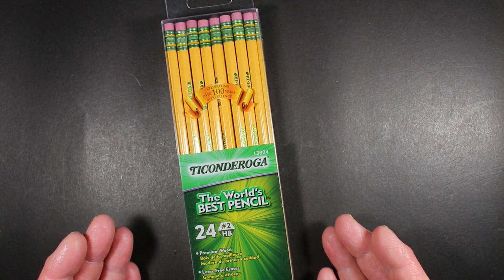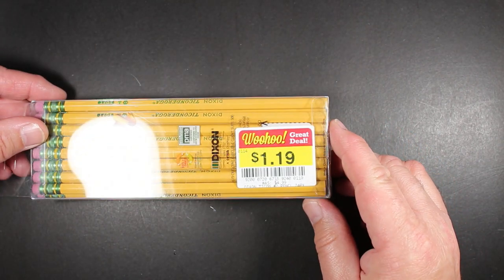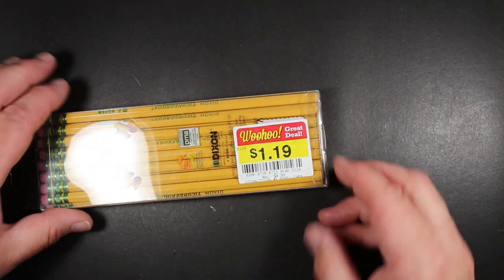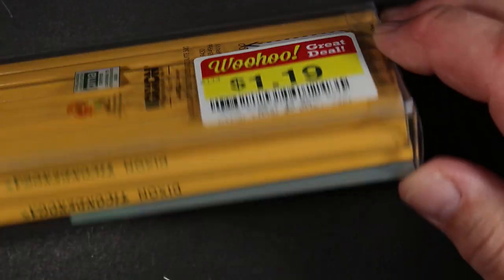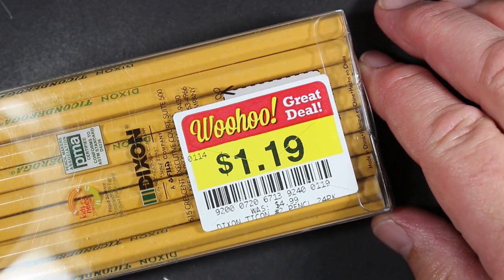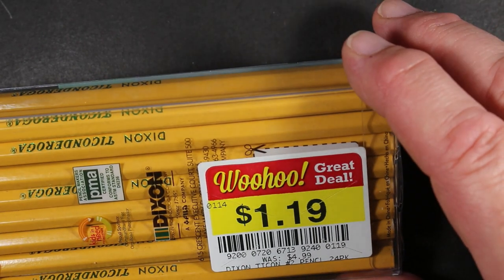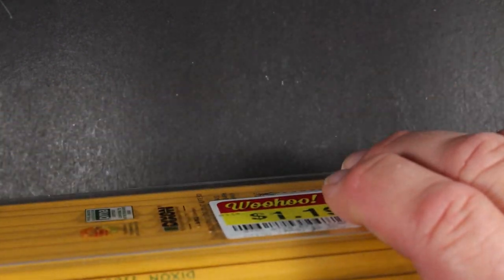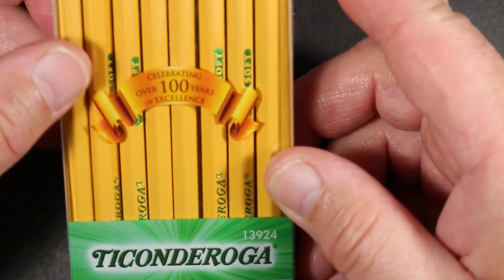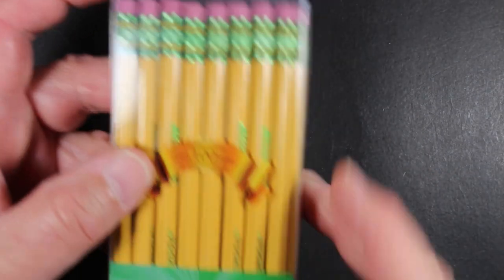Believe it or not, we're halfway through summer and the stores are starting to fill up with school supplies. I found these at my local Kroger, and check this out — a dollar nineteen for this entire package of 24 pencils. How was I not going to get these for a dollar nineteen? They were on clearance for whatever reason — maybe these were leftovers from last year. I don't know, they didn't sell, but this was the only pack they had. I would have bought more otherwise.